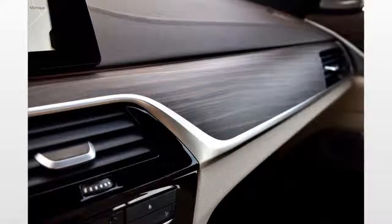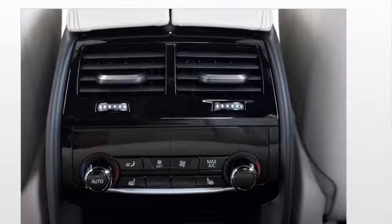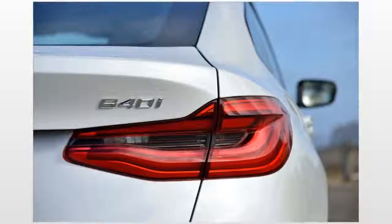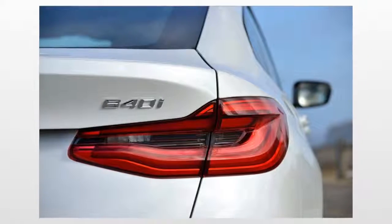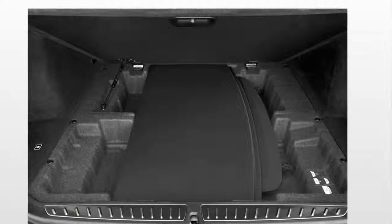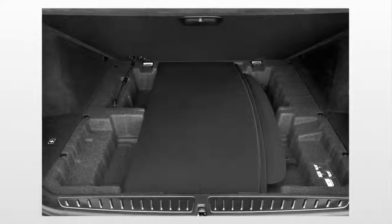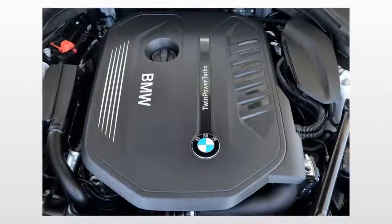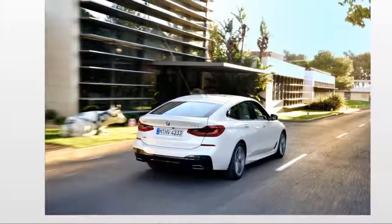In BMW nomenclature, Gran Turismo denotes a car with four doors and a swoopy hatchback rear. The design provides additional interior space and cargo volume, so it's becoming more popular elsewhere in the industry as a middle ground between sedan and SUV. When viewed in profile, you might see traces of everything from the Tesla Model X to the new Honda Accord.